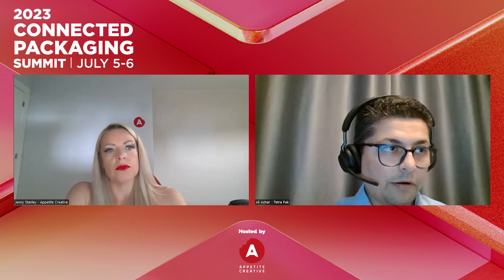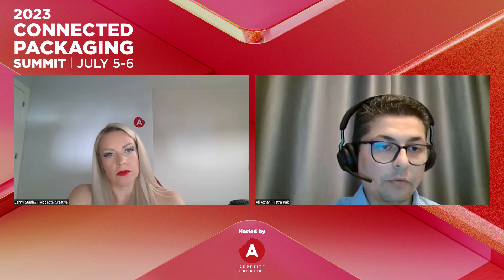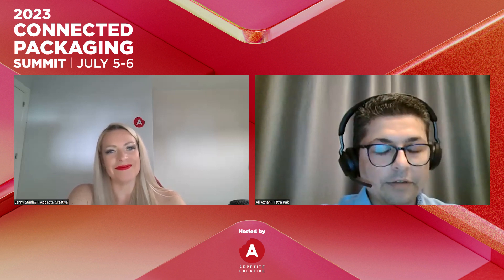We've done over 40 to 50 campaigns around the world with consumer engagement and have a very successful track record. We can bring our expertise and insights on how you should run the campaign, how to market it, what will work and what will not. Reach out to us and we'll see what we can do for you.